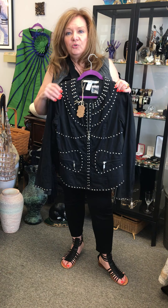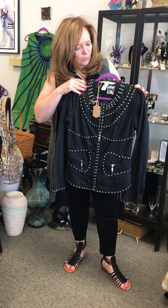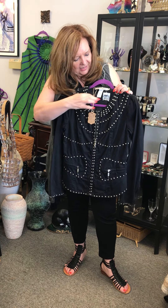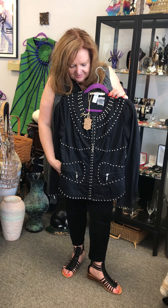This is actually a new jacket — suede with studs. It's a black suede, it's 100% cotton. Monoreno is the brand name and it actually even has extra studs for this black studded jacket.